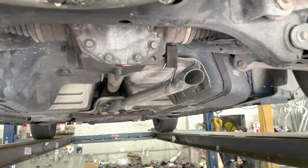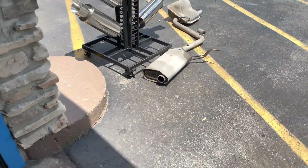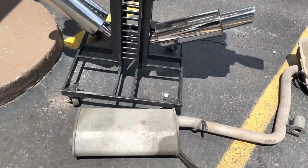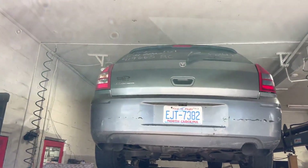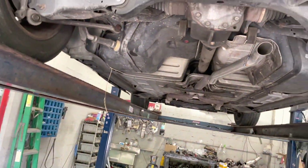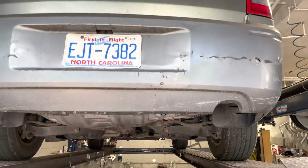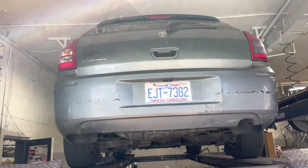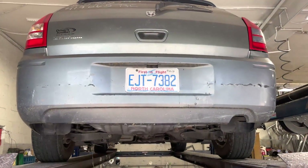There it is. We'll let you guys hear it. There's the muffler and resonator we cut off. He's gonna get a new bumper — he's fixing it up, gonna make it a sleeper. It's gonna sound really nice once it's all done. He's gonna get a different valence that's gonna have the dual opening for a dual outlet.